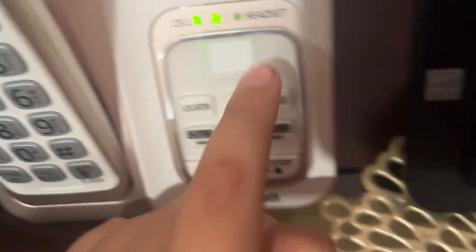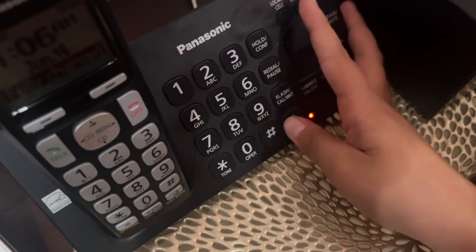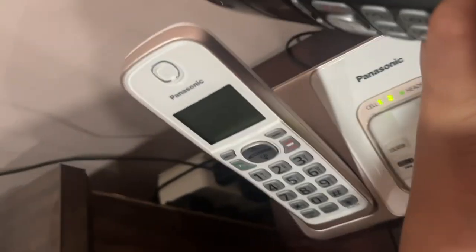This one has a cellular line, as you can see — line one and two. And we have a Panasonic model KX-TGD364B, the original handset.